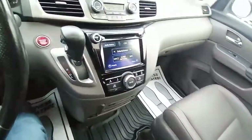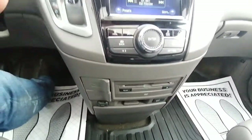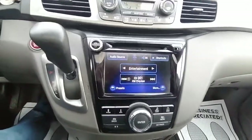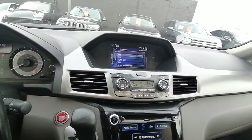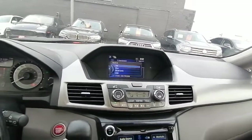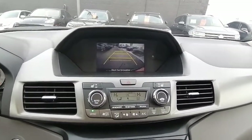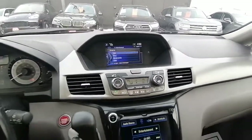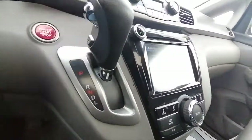Here you can see the DVD player and a couple of USB plugs. This is also your entertainment system and stereo — the driver can play their own music while the people in the back can watch something different. The backup camera gives you directions as well. It also has XM radio if you want to listen to satellite radio.